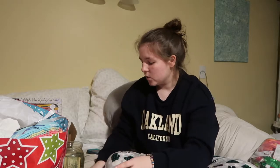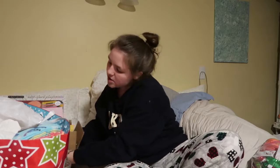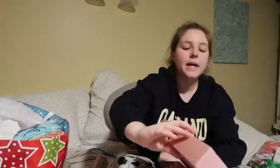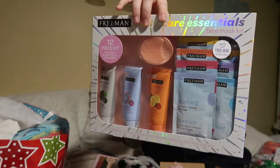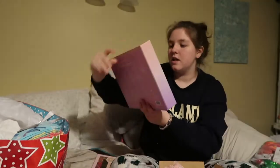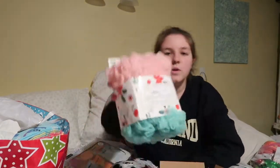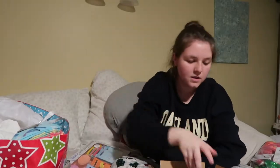The first category is beauty stuff. From my grandmother I got these really cute nail polishes. From my aunt I got a whole bunch of face masks — it's called Self-Care Essentials Mix and Mask with Multi Masking Kit for Fresh and Glowing Complexion — so that sounds really fun to do.